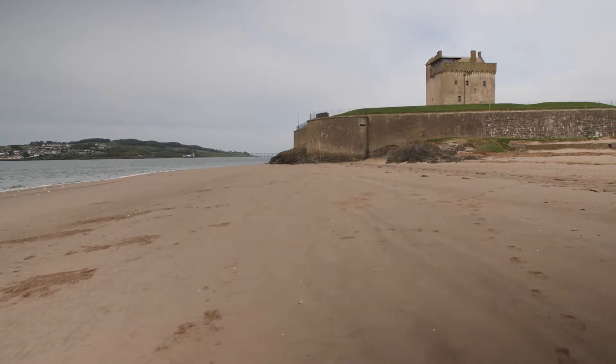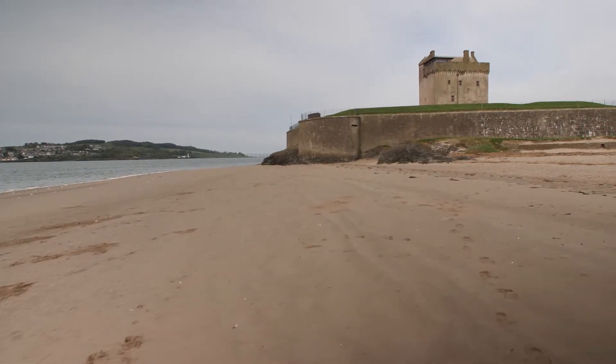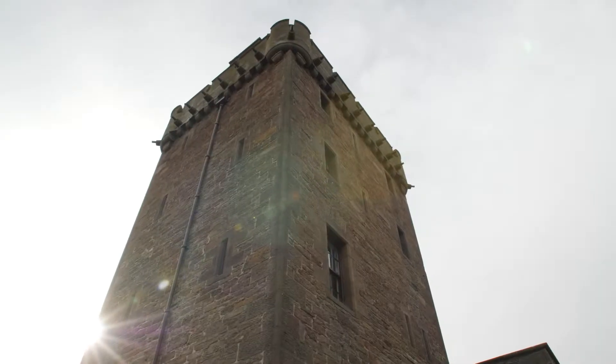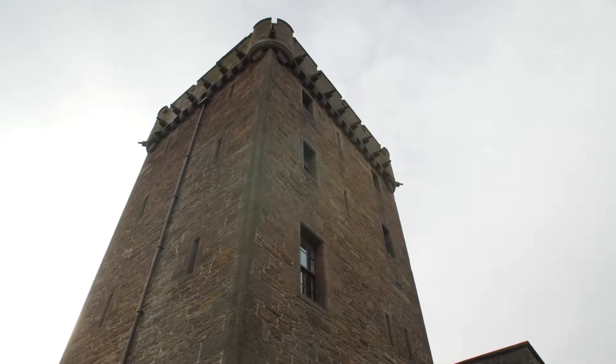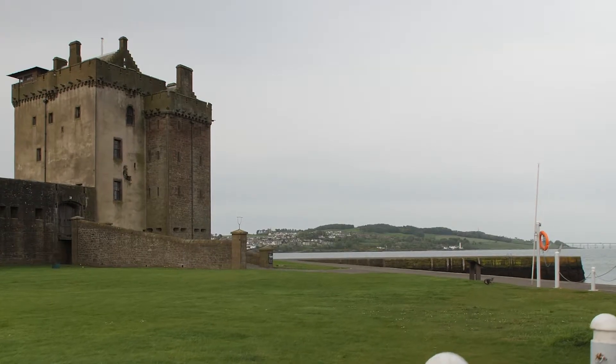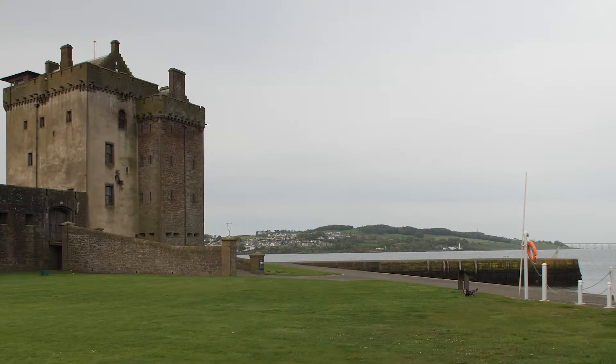To round it all off, head a few miles along the coast to Broughty Castle, a stunning 15th century coastal fort and museum. Rumour has it that it was part of the inspiration for Mary Shelley's Frankenstein. If you're lucky you'll spot a pod of dolphins off the coast — Dundee really does have it all.